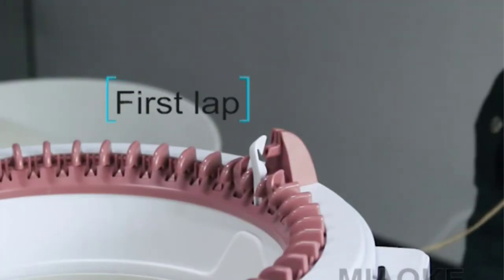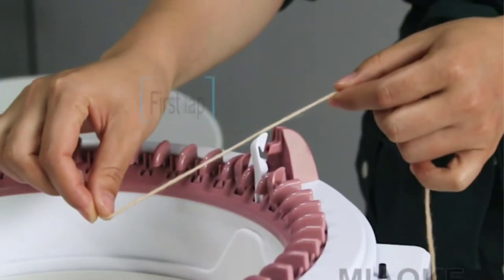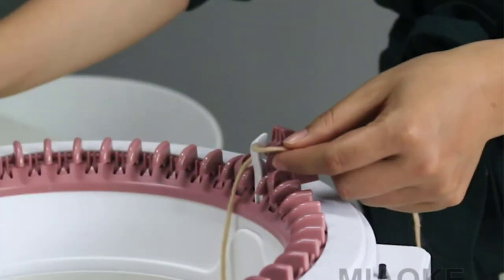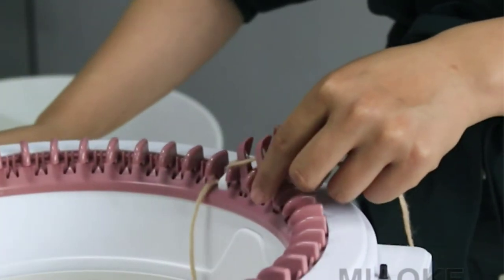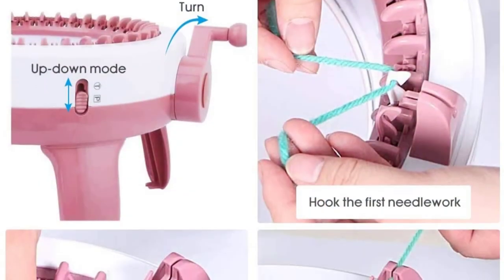It is a manual knitting machine with flat and circular knitting capabilities. It can be used for an assortment of projects. Some of the things that can be knit on this machine include hats, socks, scarves, and leg warmers, among many others.